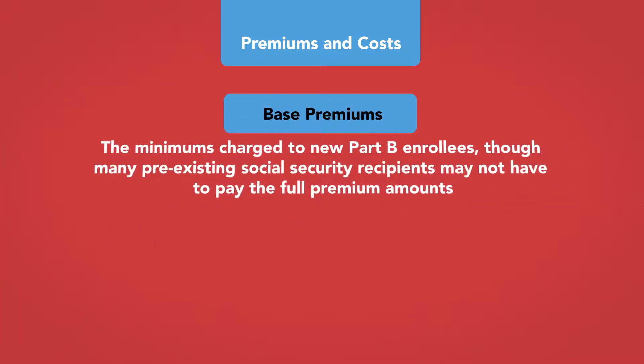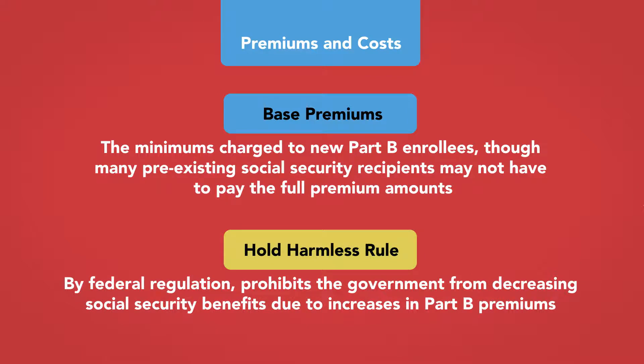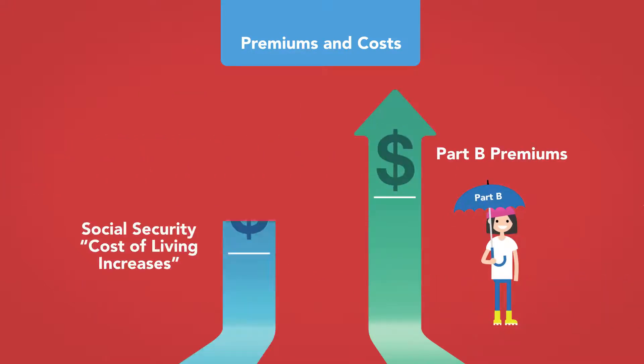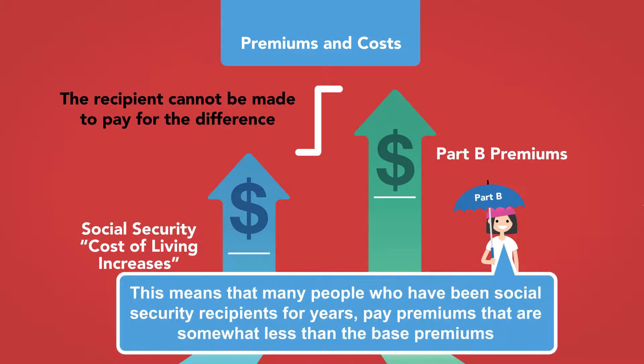The base premiums are the minimums charged to new Part B enrollees, though many pre-existing Social Security recipients may not have to pay the full premium amounts. This is due to the Social Security Hold Harmless rule, which by federal regulation prohibits the government from decreasing Social Security benefits due to increases in Part B premiums. So if Part B premiums increase more than Social Security cost-of-living increases, the recipient cannot be made to pay the difference, meaning many long-term recipients pay somewhat less than the base premiums.